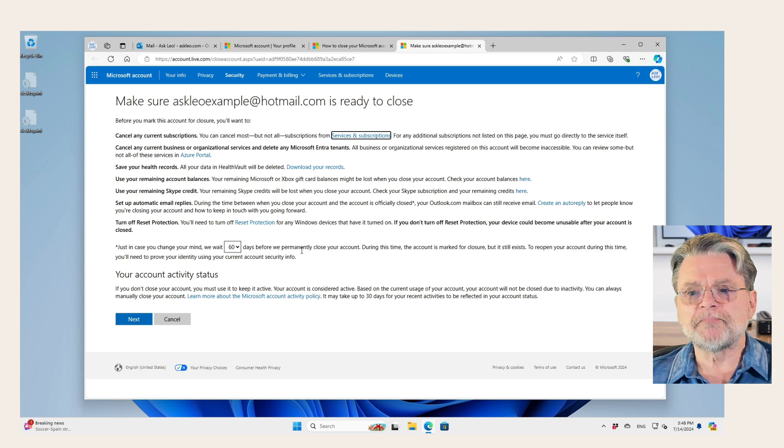Notice that there is this 60-day reopen window, as I call it. Basically, they understand that it is very possible for people to close their account without truly realizing the ramifications. That gives them 30 or 60 days — I recommend 60 — to change your mind. If you change your mind, simply sign into the account again and it will reopen. I recommend you make this window as large as is available. It is very, very common to change your mind.